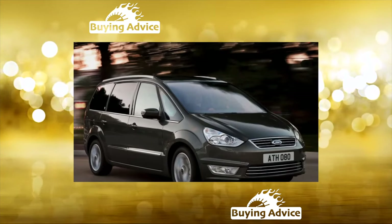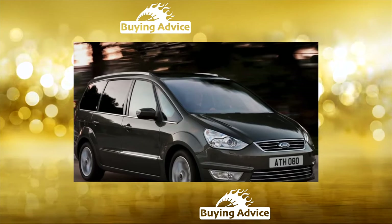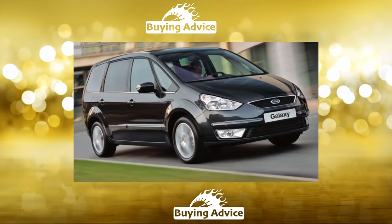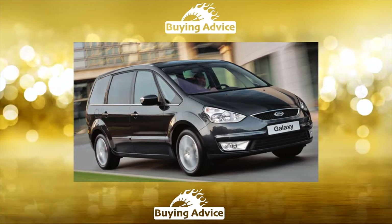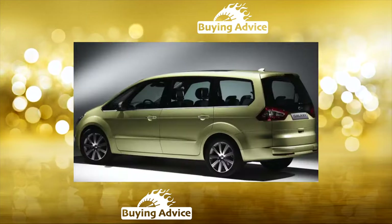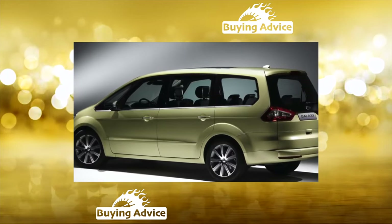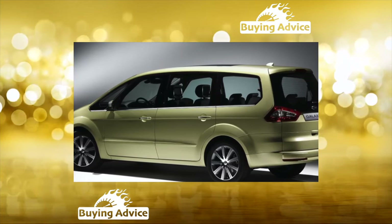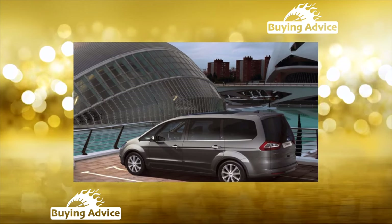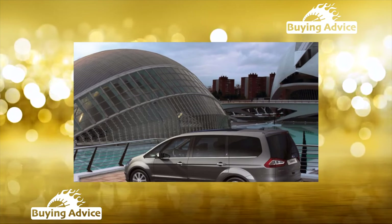Ford Galaxy First Generation was produced from 1995 to 2006. The first Galaxy was created in parallel with the VW Sharan and Seat Alhambra with the help of the Volkswagen concern. Over time, Ford personalized his car. Engines at the beginning included gasoline units with a volume of 2.3 and 2.8 liters, from 116 to 204 horsepower, as well as turbo diesels with a volume of 1.9 liters — 90 horsepower for a conventional turbocharger, and 115 horsepower with a variable geometry turbine.